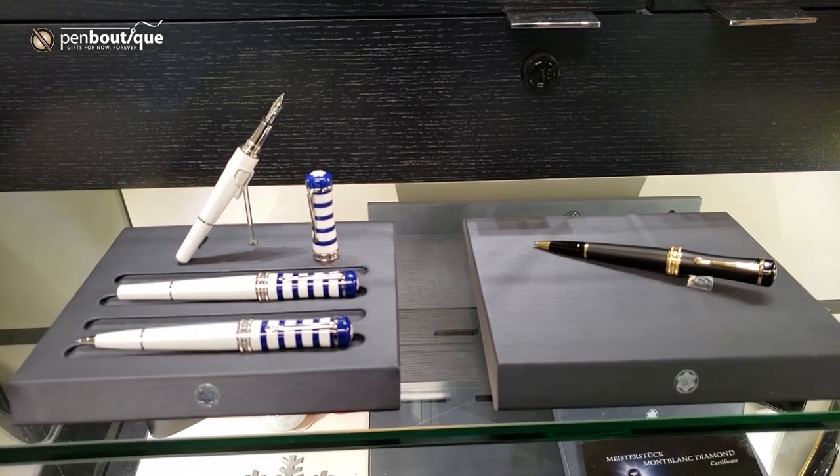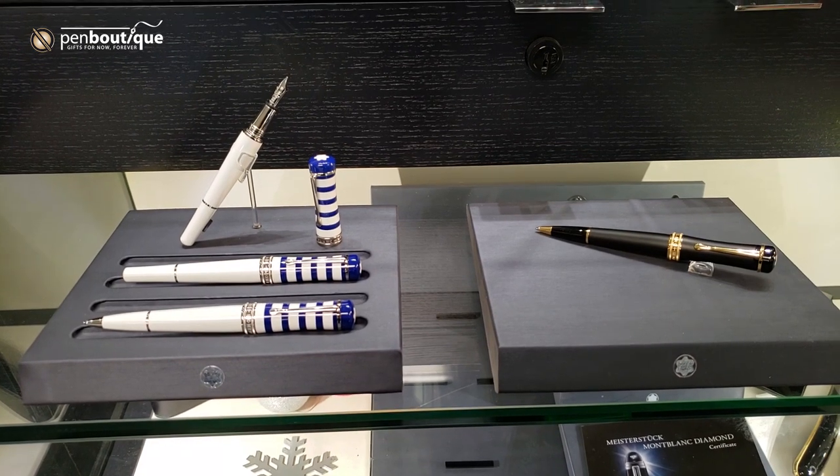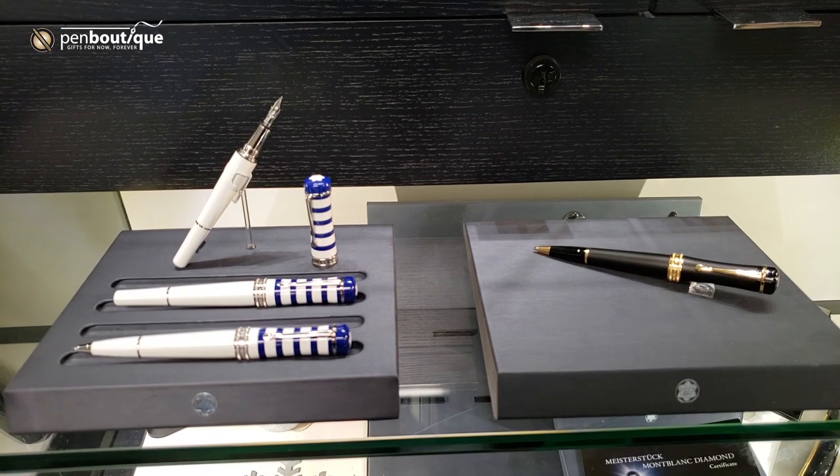Penn Boutique here with Montblanc's newest line, the Bonneur, which takes its cues from the fashion revolution of the 1920s.